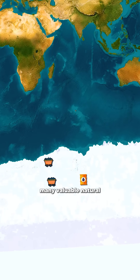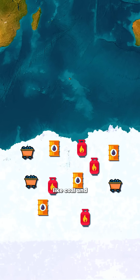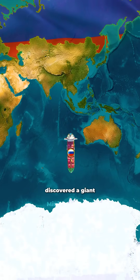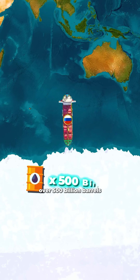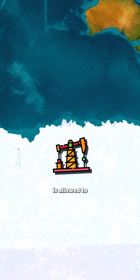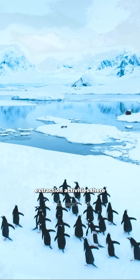Antarctica also holds many valuable natural resources like coal and oil. In 2024, a Russian expedition discovered a giant oil field, estimated to have over 500 billion barrels of oil. However, no country is allowed to extract resources in Antarctica, because all resource extraction activities there are banned.